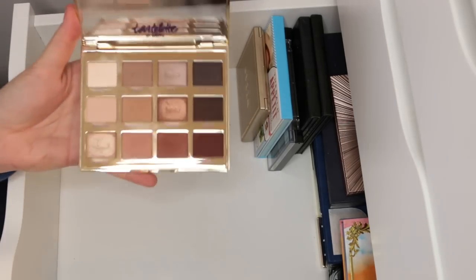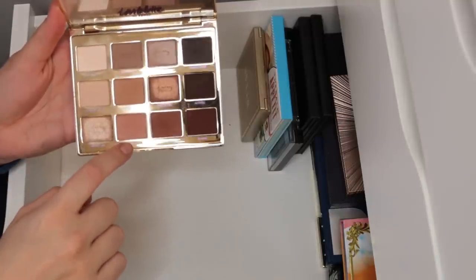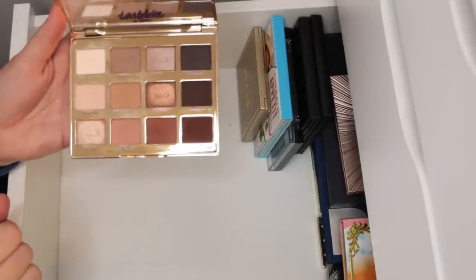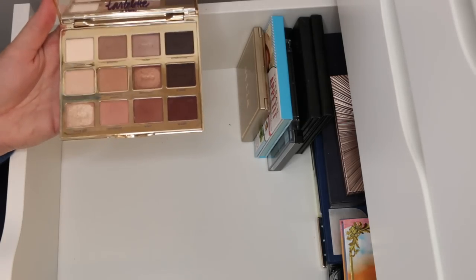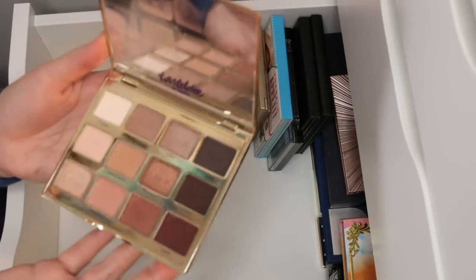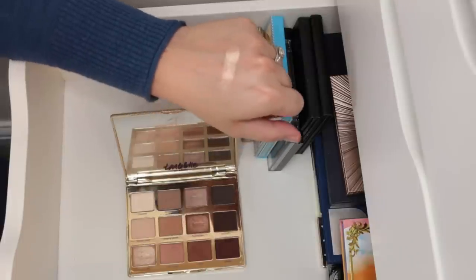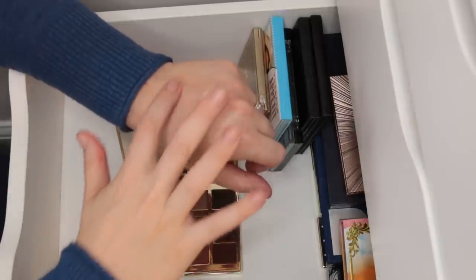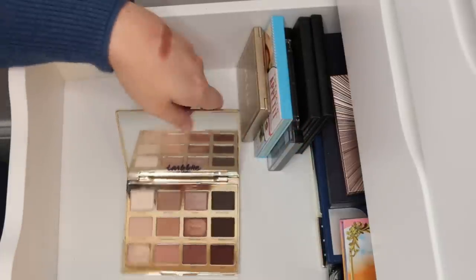Tartlet in Bloom is a lot of people's holy grail for a reason. I've used the absolute bejesus out of it. I love Sweetheart and Rebel — Sweetheart as my transition shade and Rebel in the outer corner and crease to blend it out. I really like that they did a warm-toned row, a neutral row, and a more cool-toned row. It's worth the hype. The shade Funny Girl is gorgeous all over the lid — just the most perfect champagne color. Sweetheart and Rebel are two of my favorite mattes in general. This palette is going nowhere.